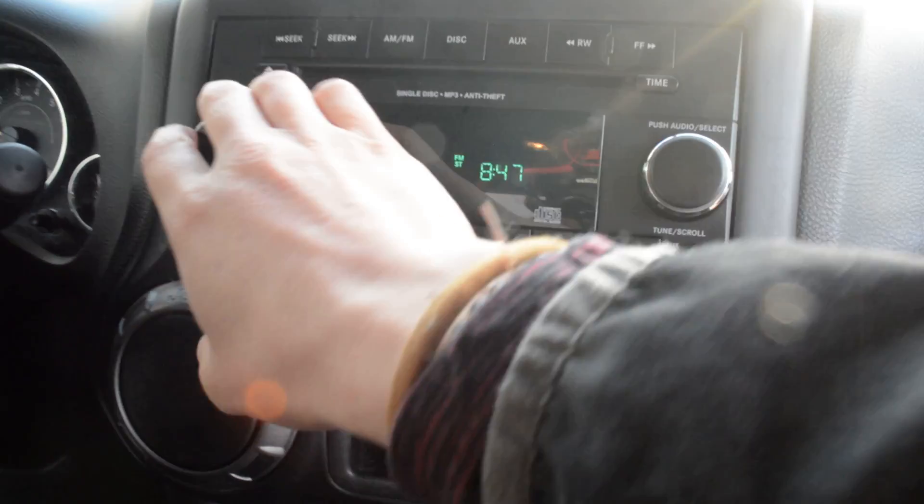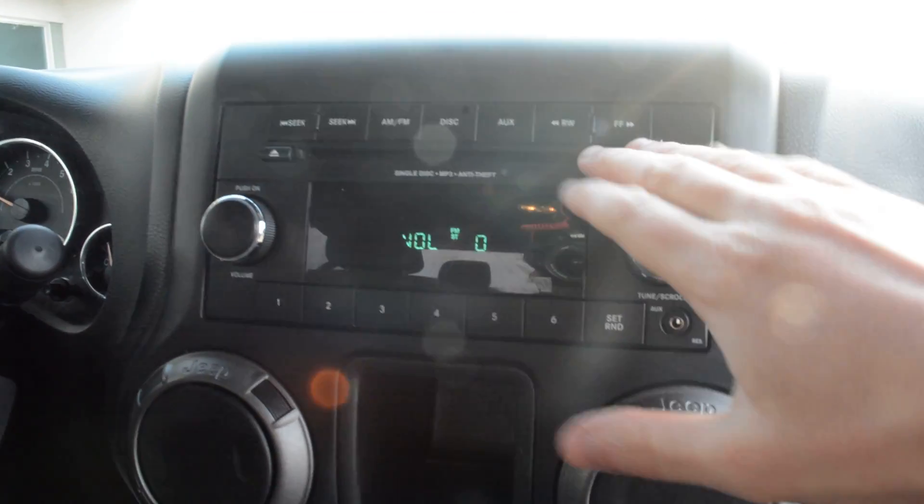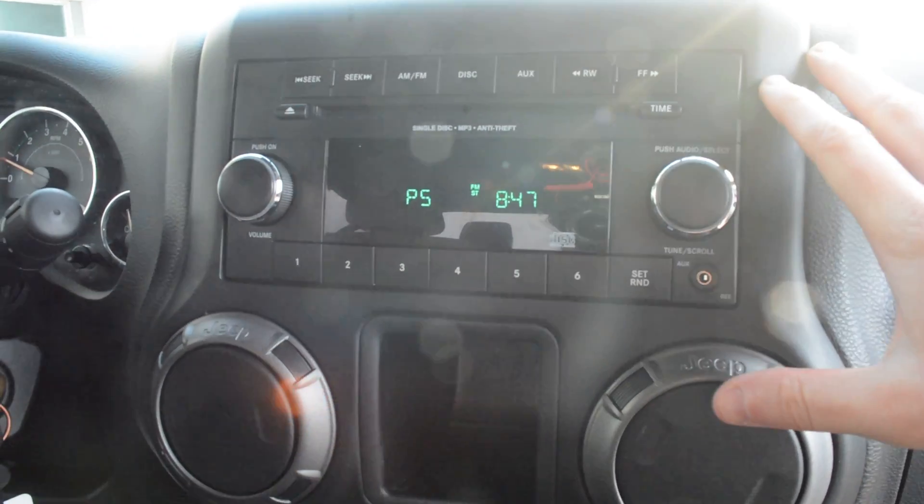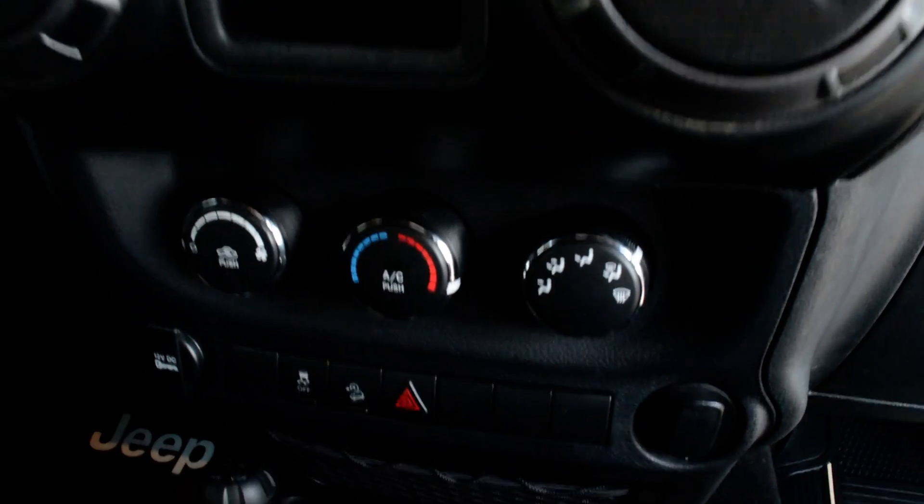Up front you do have all your basic audio media controls — your CD player is built in there, you do have an aux port, everything easily accessible right in through there. Your climate control options are just down and below that.